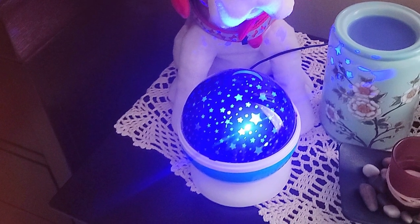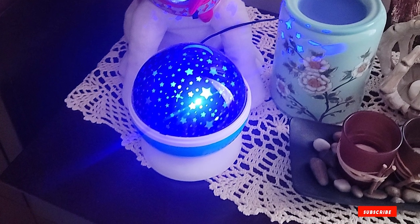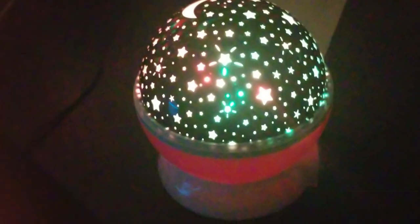Whether it's the gentle rotation of starry patterns or the soft glow of its lights, it's designed to provide a peaceful atmosphere conducive to sleep. The projector also includes specifications like adjustable brightness and timer settings, making it a versatile choice for parents.